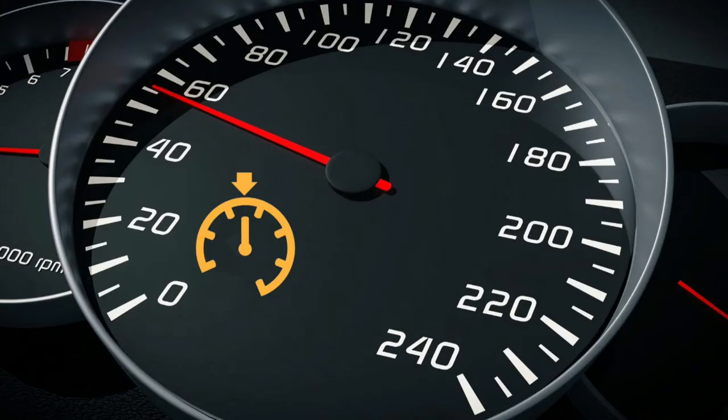What does the cruise control warning light mean? When the cruise control light in your car is orange, it is either determining the speed to maintain, or there is a fault in an electrical component.